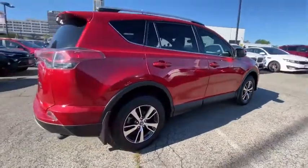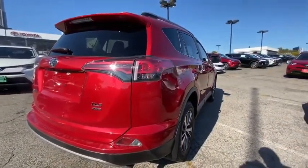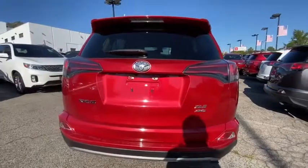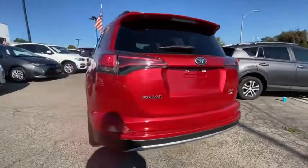Here are some of this vehicle's great options: traction control, dual airbags, leather-wrapped steering wheel, alloy wheels, power steering, four-wheel disc brakes, electronic stability control, fog lights.